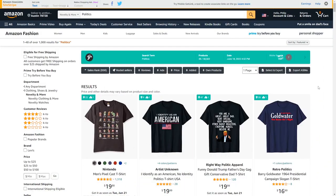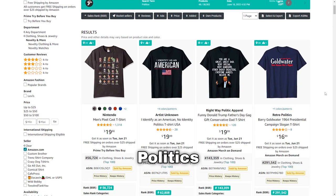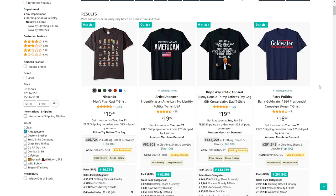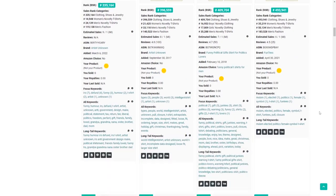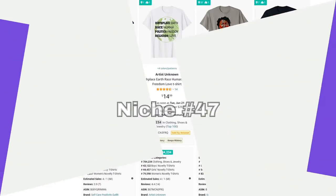Moving on we've got politics — one of those topics that a lot of people love to represent on their clothing. However, I'd recommend staying away from pro-Trump content on Merch by Amazon, and anti-Biden stuff is often removed too. If you want to go into those sorts of niches, stick to other marketplaces — but there are still other political sub-niches you can safely sell on Merch by Amazon.